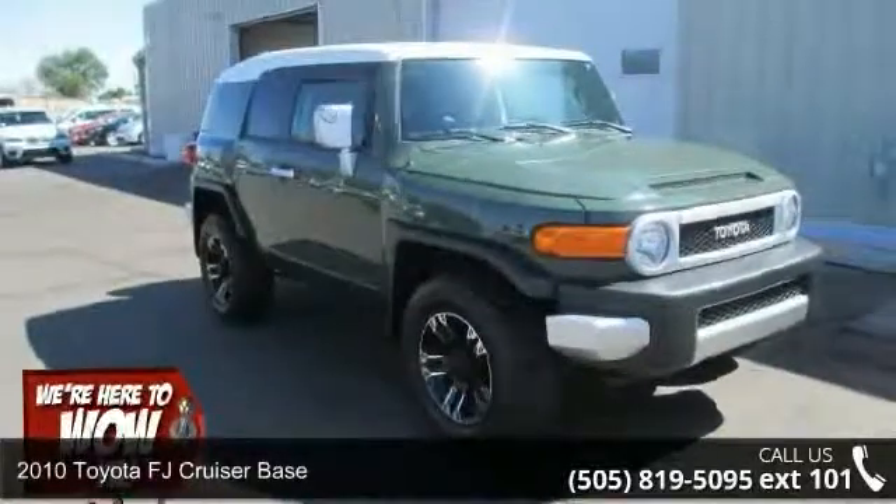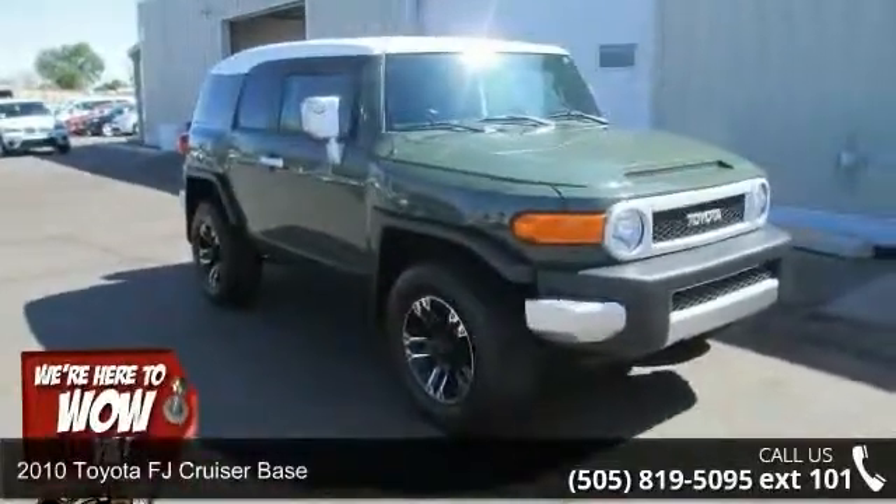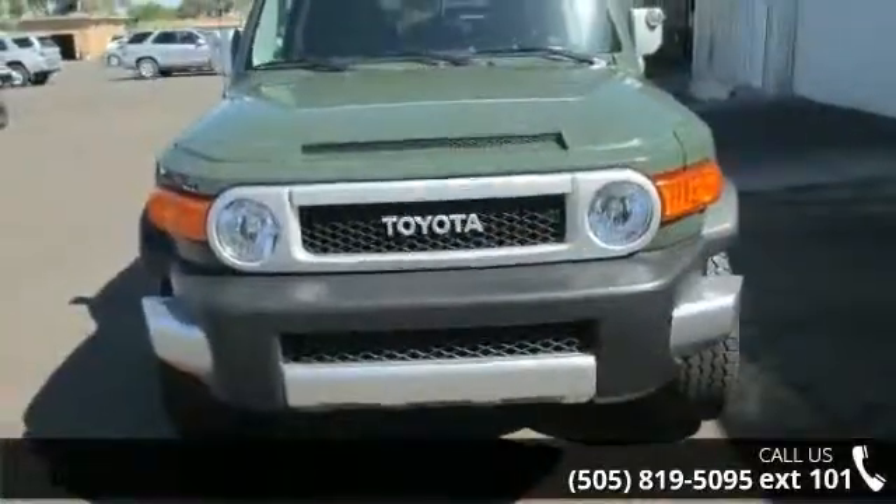Check out this 2010 Toyota FJ Cruiser Base. If you are looking for a first-rate auto, this one could be yours today.